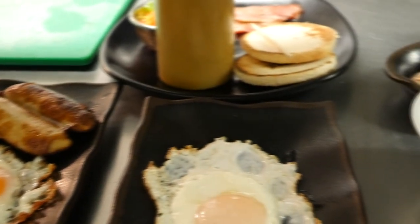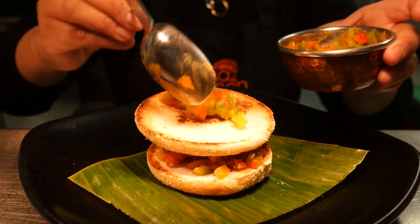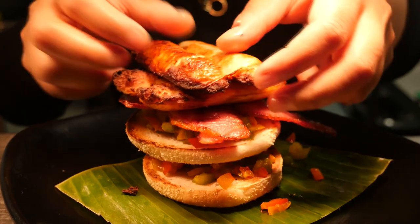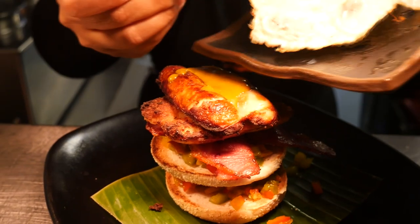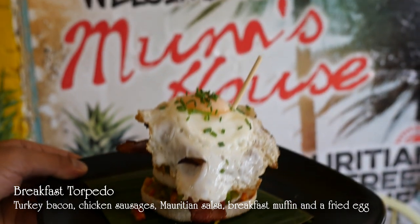Today the Feed the Lion crew managed to get hold of a breakfast torpedo, which is one of our breakfast items — in fact the most popular breakfast item. It's turkey bacon, chicken sausages with a warming Mauritian salsa with peppers running through it. It's served on a toasted muffin topped with a soft fried egg. The yolk has to be soft and runny — we can cook it hard if you like, but that's the best way to have it.